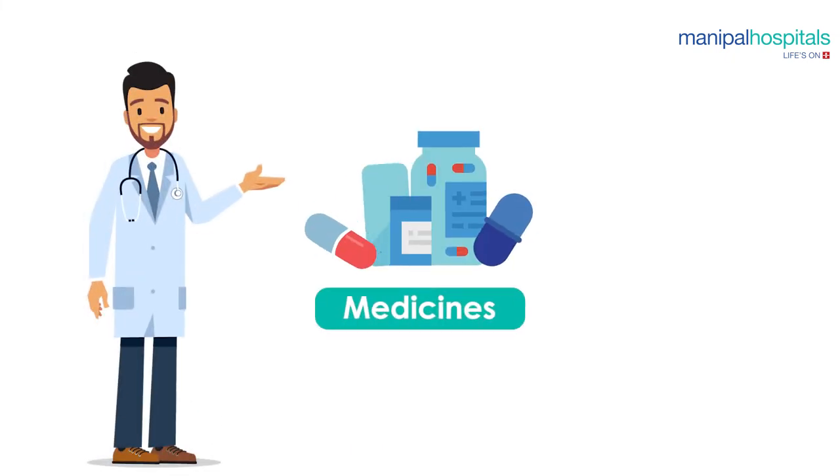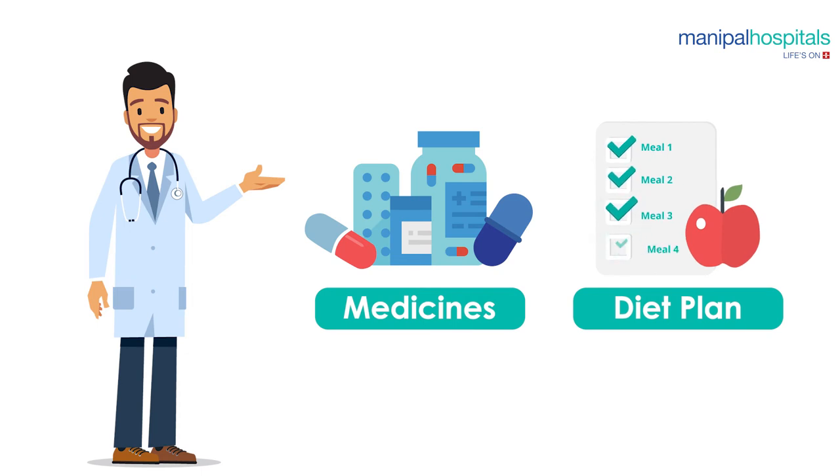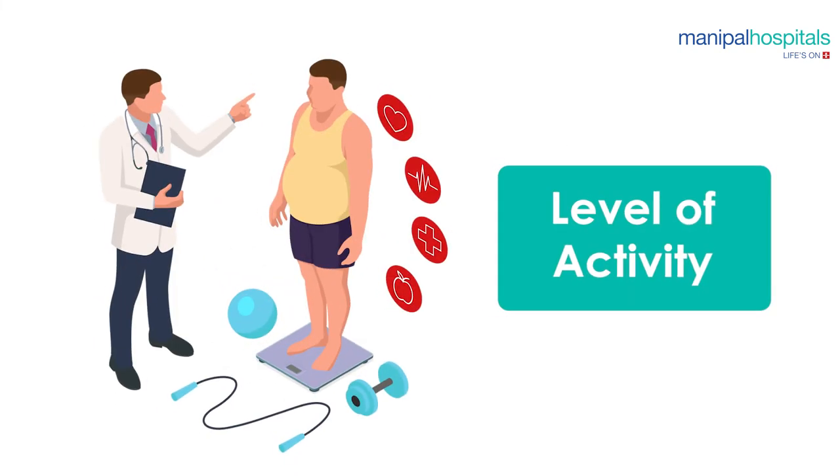On discharge, you will be given a list of medicines to take and a diet plan to follow for your full recovery. Apart from the details of the treatment received from the hospital, you will also receive special instructions on wound care and early warning symptoms.